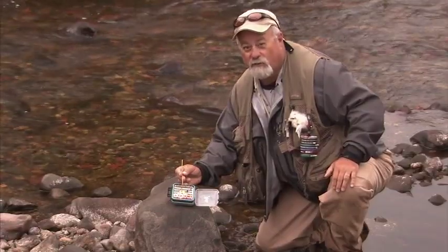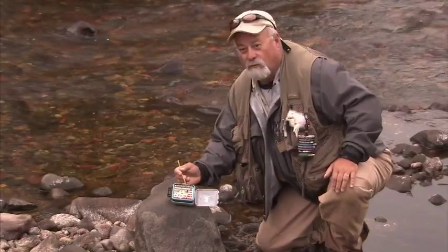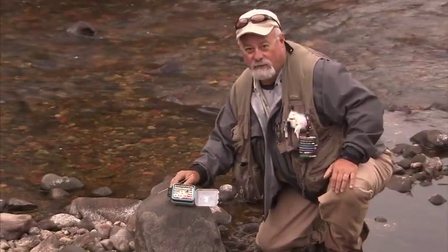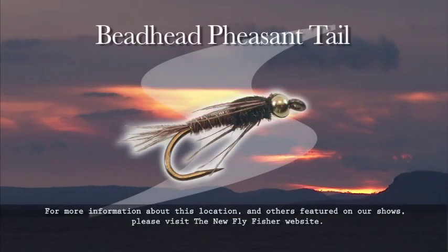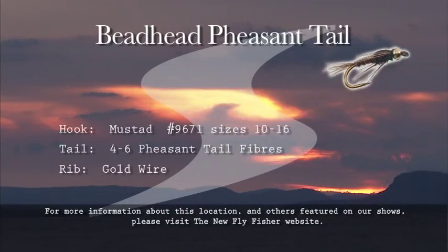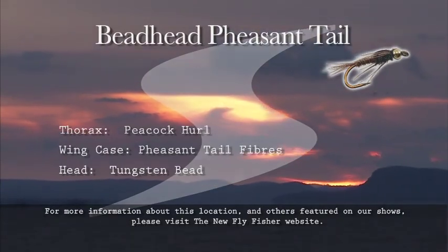Pheasant tails — most trout fishermen know what a pheasant tail is, and it's a hot fly everywhere. Here's the recipe for the beadhead pheasant tail: The hook is a Mustad 96-71 in sizes 10 through 16. The tail is four to six pheasant tail fibers. The rib is gold wire. The thorax is peacock herl. The wing case is pheasant tail fibers, and the head is a tungsten bead.